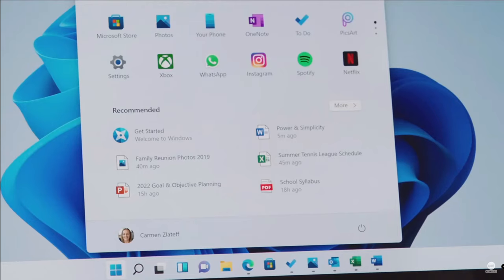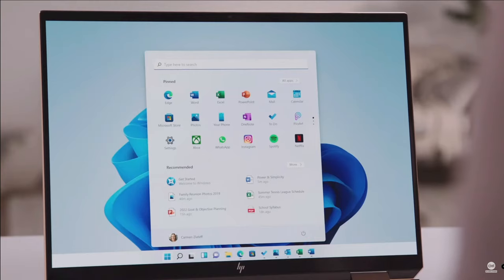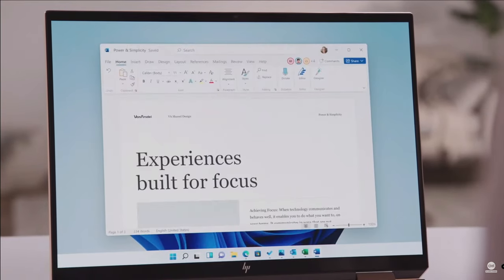Use the search bar to find things anywhere on your PC, OneDrive, and the web. Use the recommended section to jump right back to editing. Start utilizes the cloud and the power of M365 so you can see your recent files, no matter what platform or device you were viewing them on earlier. I was looking at this power and simplicity document on my phone this morning, and now with just one tap, I'm right back into it.